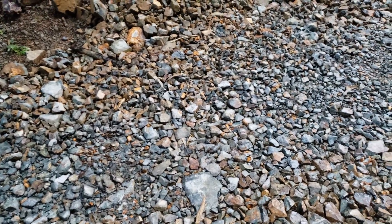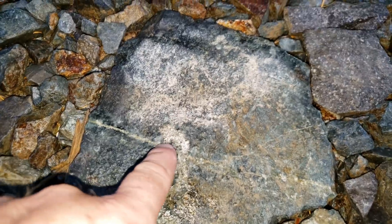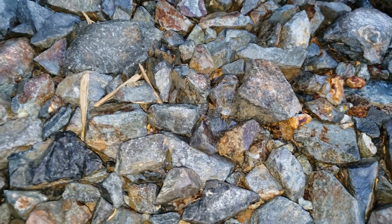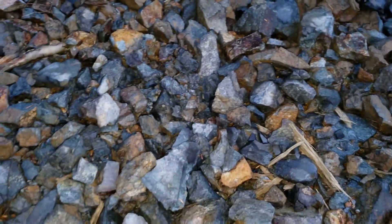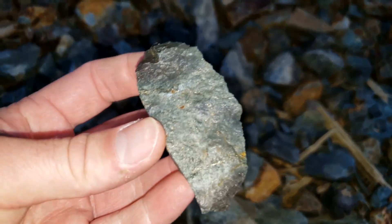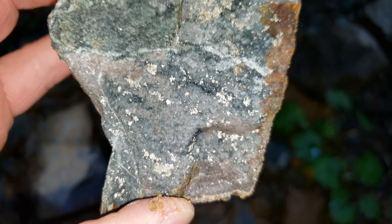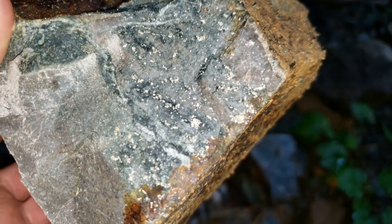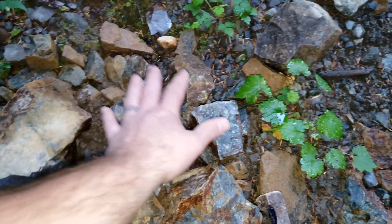We've come across another area on a new road that's got oxidization on some of the rocks. Some of the pieces we're finding have pyrite mineralization — lots of pyrite disseminated throughout. We're probably going to pull a quick grab sample from here and see if we can locate the source. You can see the disseminated pyrite. We'll quickly catalog this sample and move on.